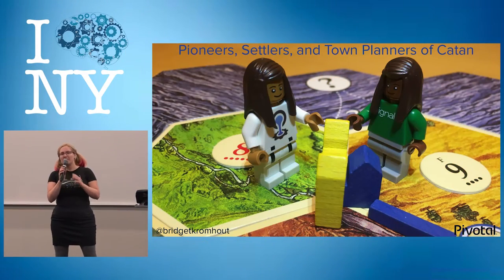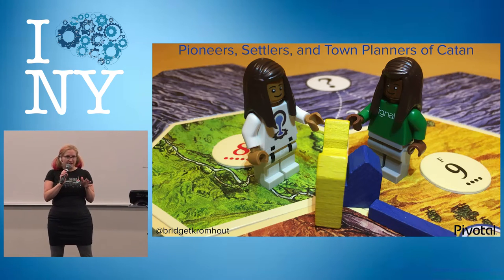Hi, I want to talk today about what I see as the intersection between modern corporate IT strategy and board games — specifically one particular board game that some of you may have played before.